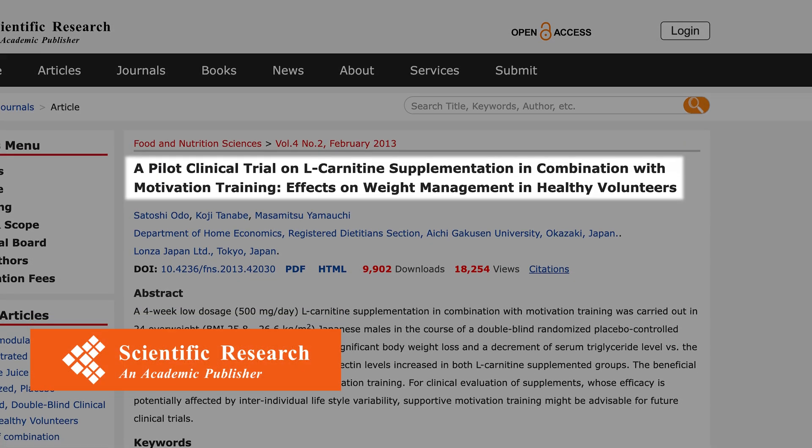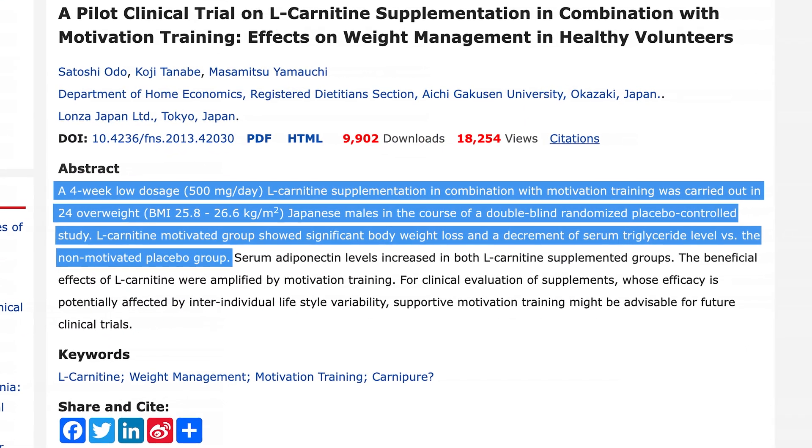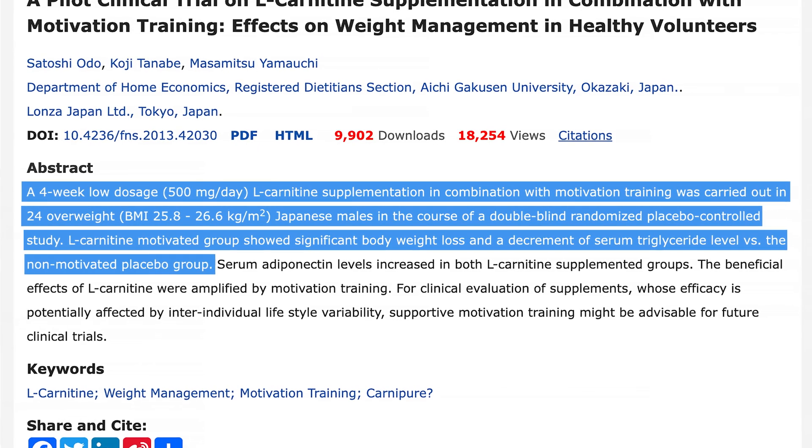According to some studies, carnitine supplementation in combination with motivational training resulted in some benefits even at lower intake levels of 500 milligrams per day. The main side effects in the majority of studies are related to gastrointestinal discomfort and fishy body or urine odor.